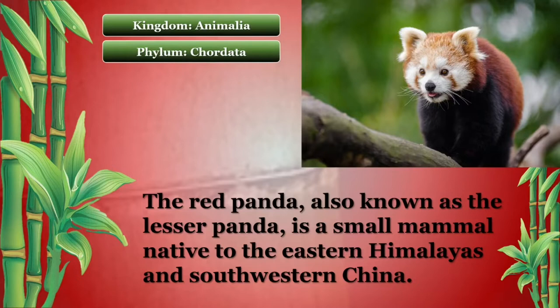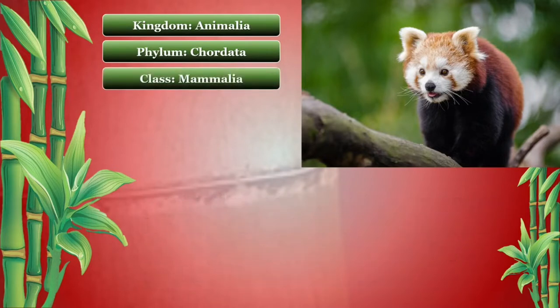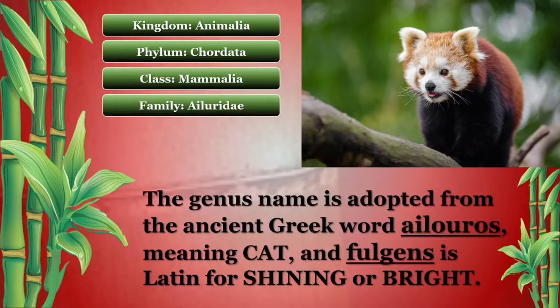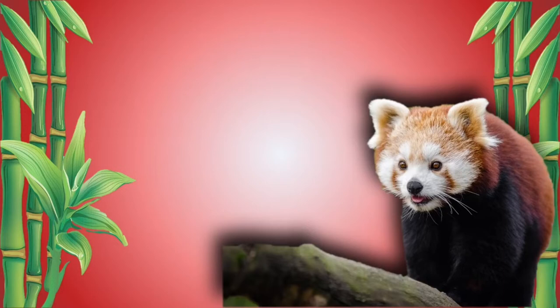The Red Panda was described and named in 1825 by Frederick Cuvier, who gave it its current scientific name, Ailurus fulgens. The genus name is adopted from the ancient Greek word Ailurus, meaning cat, and fulgens is Latin for shining or bright. The modern Red Panda is the only recognized species of the genus Ailurus.